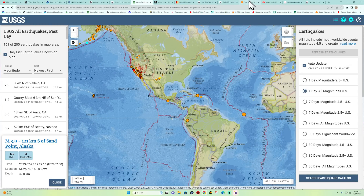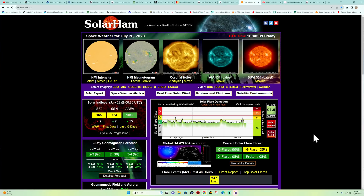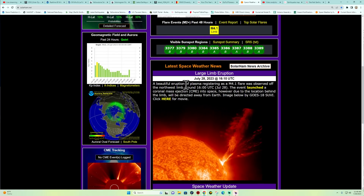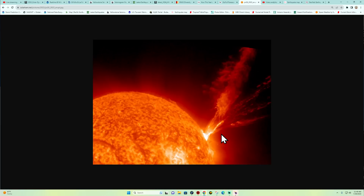Space weather — we had a beautiful eruption here of plasma registering an M4.1 just a short time ago. This was on the northwestern limb of the sun, directed away from Earth.